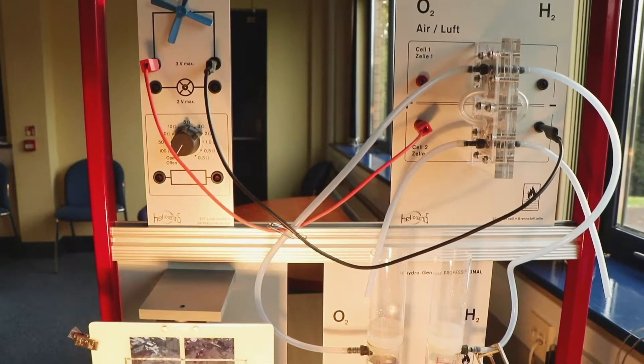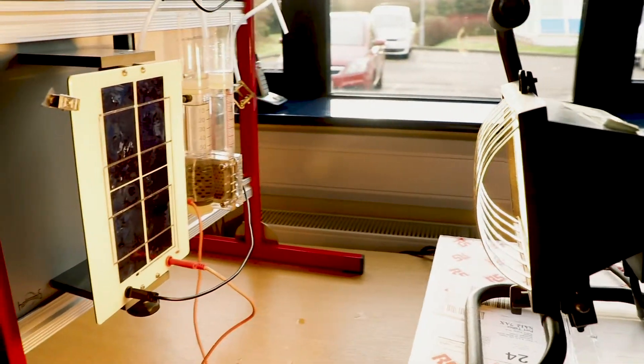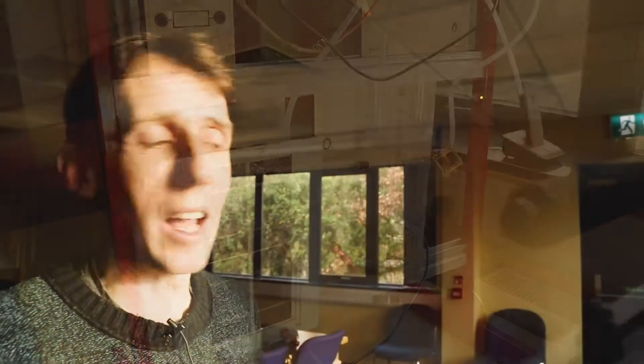Here we have a demonstration kit of a renewable hydrogen energy storage system where we have hydrogen being produced by solar power, with a lamp representing the sun. That lamp shines on a PV panel which produces electricity. That electricity runs through an electrolyzer which splits water into hydrogen and oxygen. We store the hydrogen and oxygen so that at times when we can't produce power from the sun — at night time or when it's cloudy — we can use that hydrogen and oxygen, run those through a fuel cell to produce electrical power.